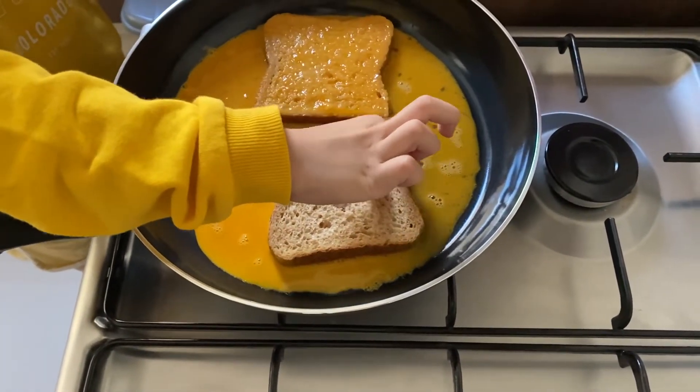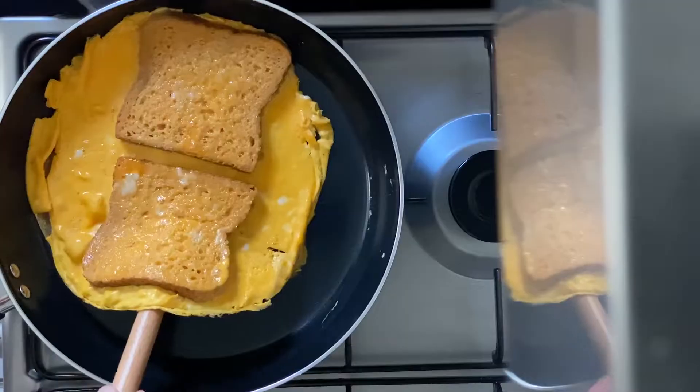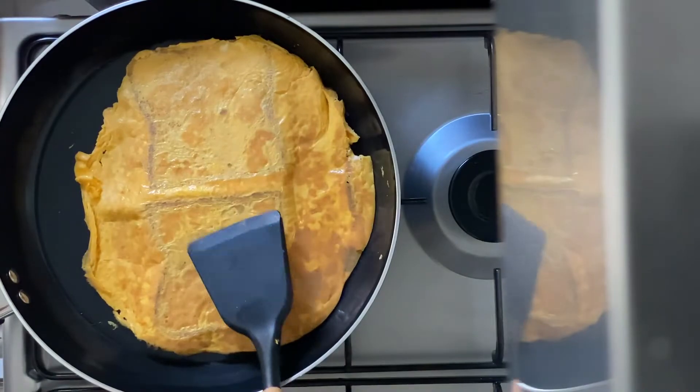I'm going to cook some. I'm going to mix it up for a minute and then we use the egg. I'm going to pour the egg and it's fine. Now I'm going to put it in the bowl and pour it in.